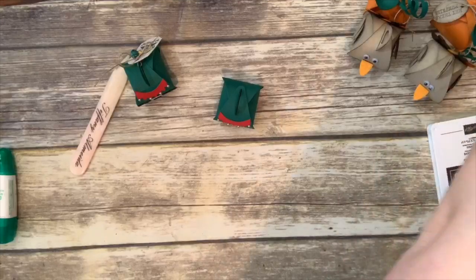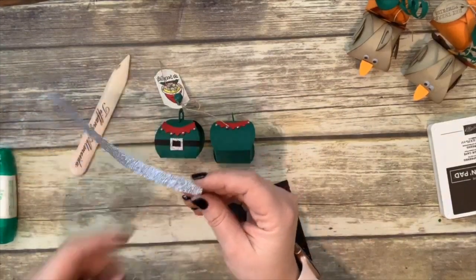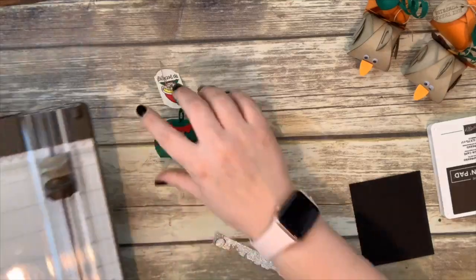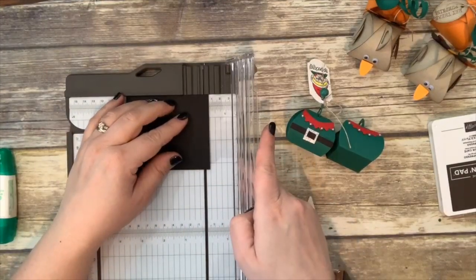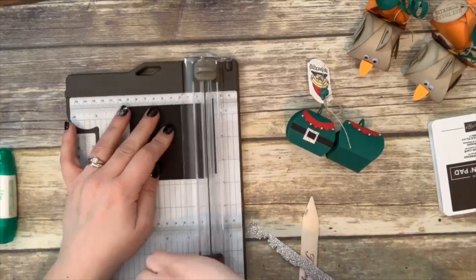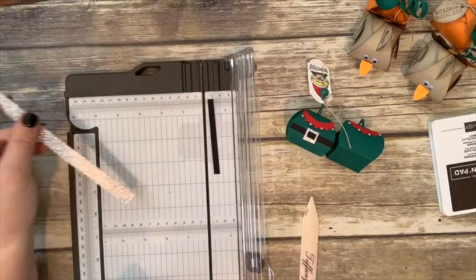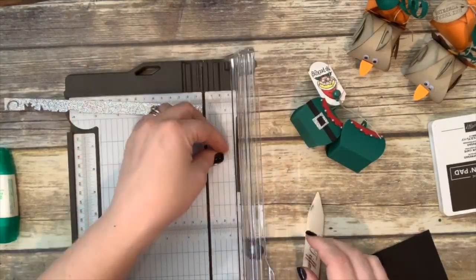Now we're going to make his little belt. For the belt you just need a scrap of basic black and a piece of silver glimmer paper. From the basic black I'll cut a strip about a quarter of an inch wide, and from the glimmer paper cut a piece at half an inch — so just a half-inch square. Glue the black strip across the belly of the box and trim off any excess.